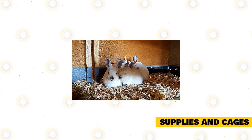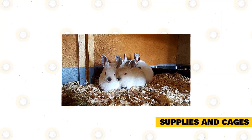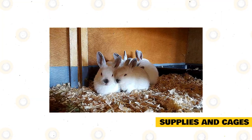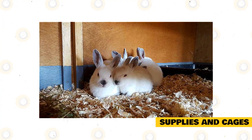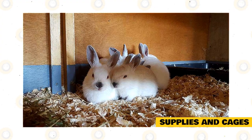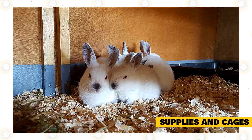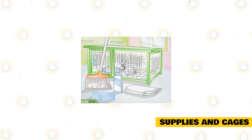Himalayan rabbits are very energetic and may need a big enclosure where they can play, sleep, and run. Despite the rabbit's size, its cage should be made of wire with a very strong metal frame. The bottom should be removable to make it easier to dispose of droppings. The floor should have soft bedding, and you must install a rabbit hay feeder along the sides of the enclosure so your rabbit can easily get hay to eat or chew on. Use hay, wood pellets, or pallet bedding.